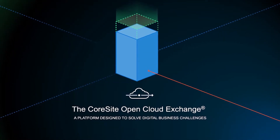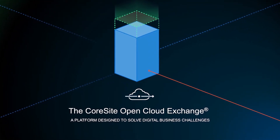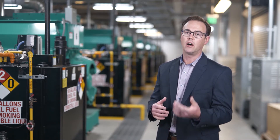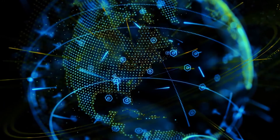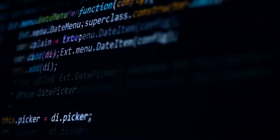What exactly is the Open Cloud Exchange? The Open Cloud Exchange is a software-defined networking platform that virtualizes and automates complex network functions. In this age of digital transformation, moving and accessing data quickly and securely is critical.